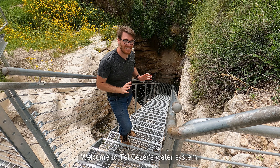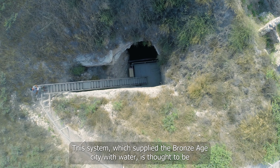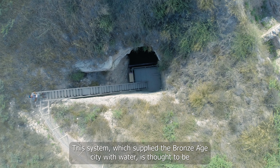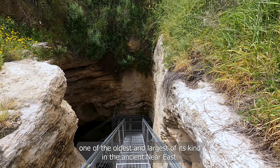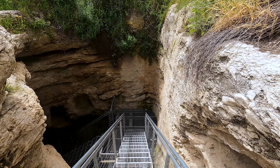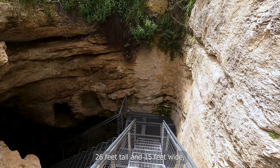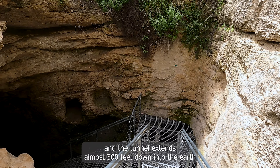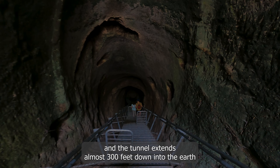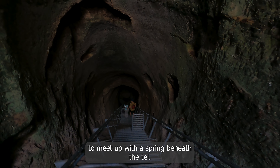Welcome to Tel Gezer's Water System. This system, which supplied the Bronze Age city with water, is thought to be one of the oldest and largest of its kind in the ancient Near East. The entryway here measures a whopping 26 feet tall and 15 feet wide, and the tunnel extends almost 300 feet down into the earth to meet up with a spring beneath the Tel.